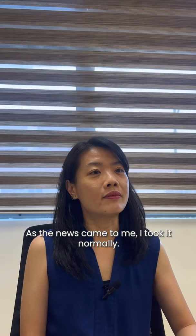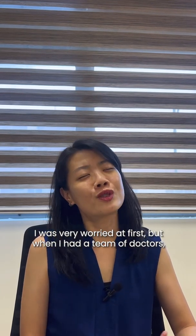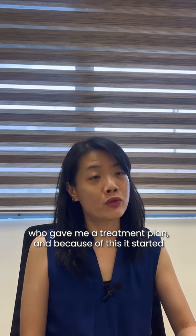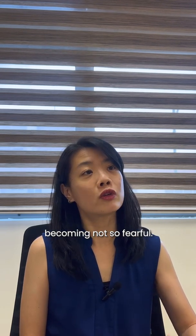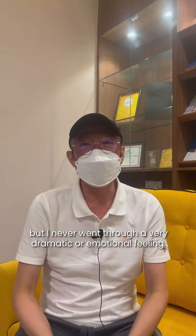As the news came to me, I took it normally — I sort of already knew it was going to be cancer. I was very worried at first, but when I had a team of doctors who gave me a treatment plan, it started becoming less fearful. Definitely it was a shock at the very beginning, but I never went through very dramatic emotions. I just stayed very cool.